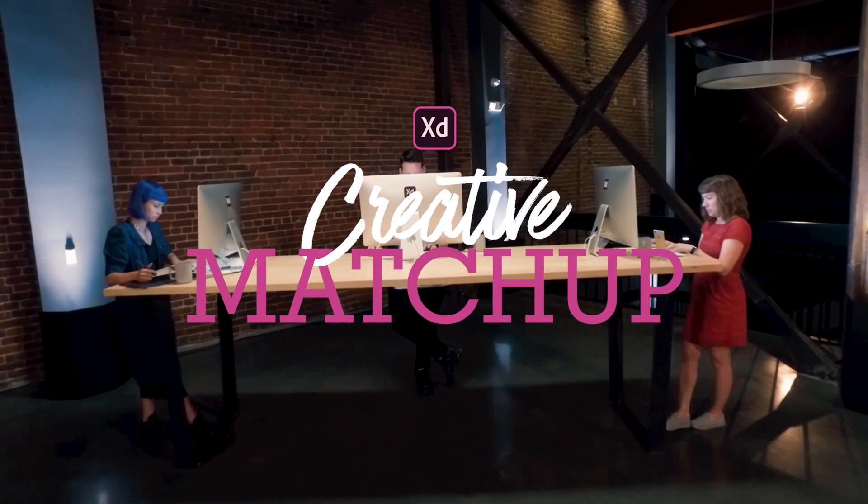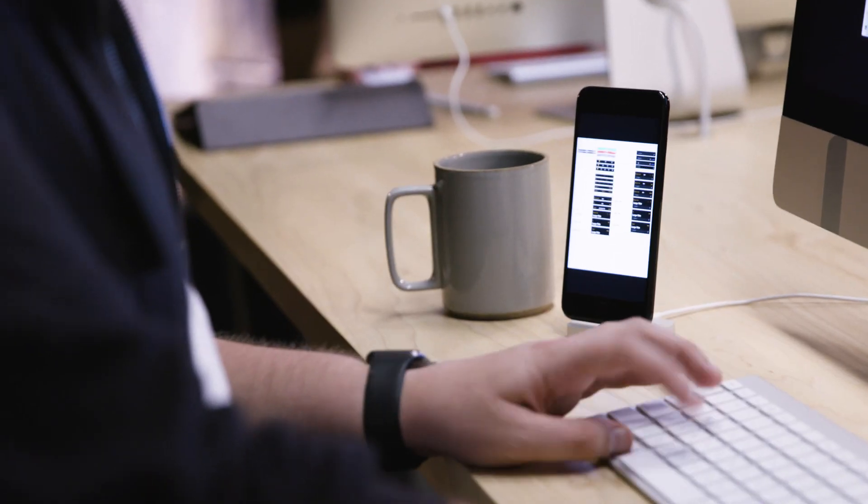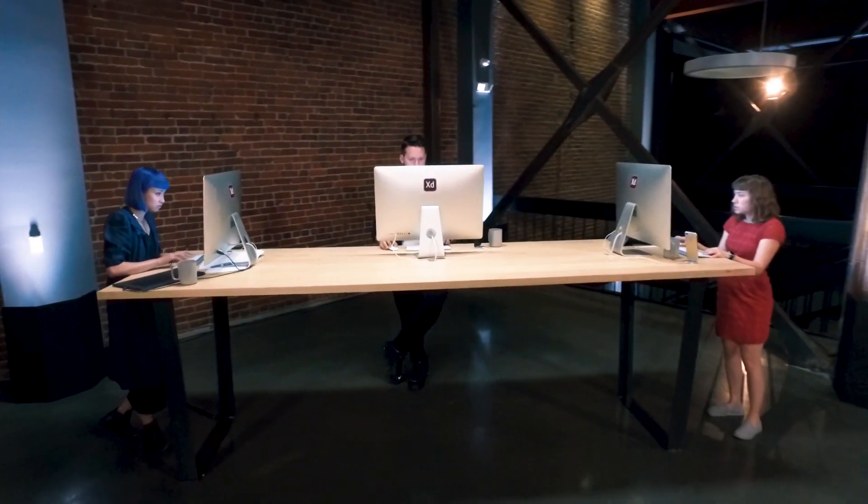Welcome to Creative Matchup presented by Adobe, where designers go head-to-head in an all-out creative battle. In our last episode, we had Jeanne Ngo, George Kettenberg, and Jordan Smith going head-to-head to see who could design and prototype an entirely new feature for a mobile app in under four hours using Adobe XD.